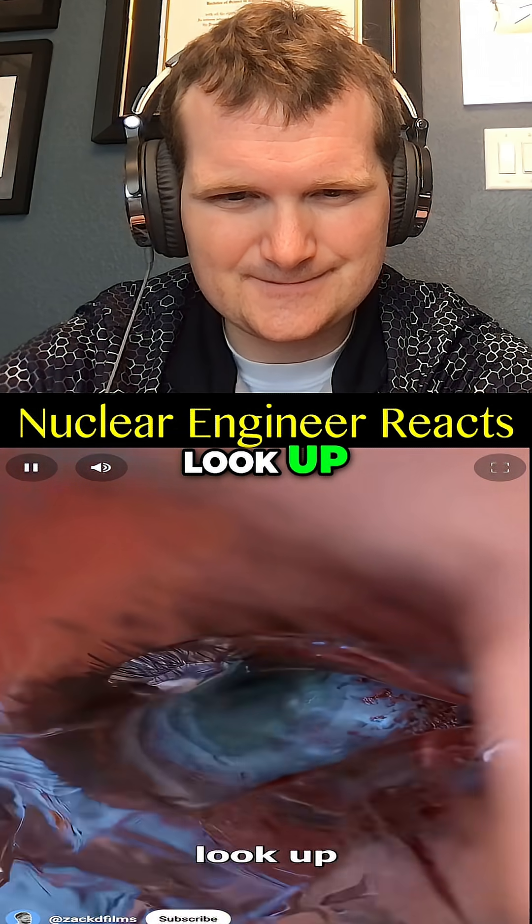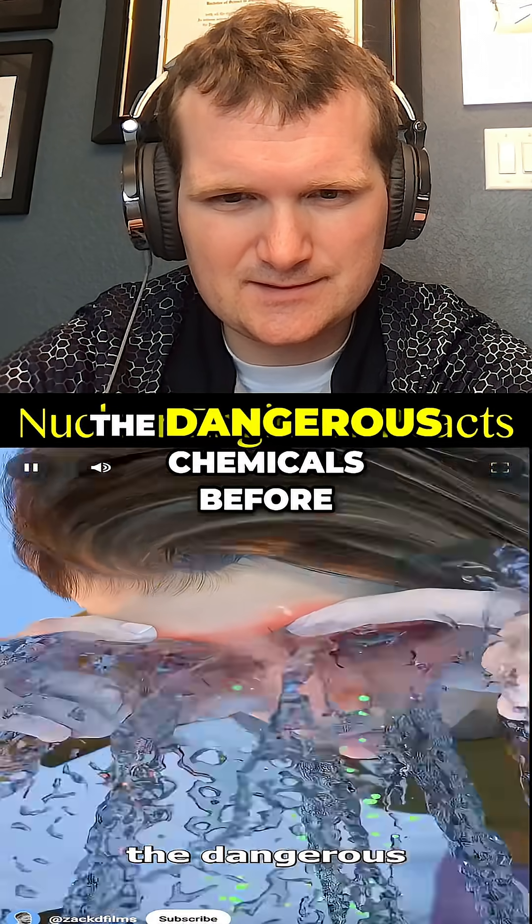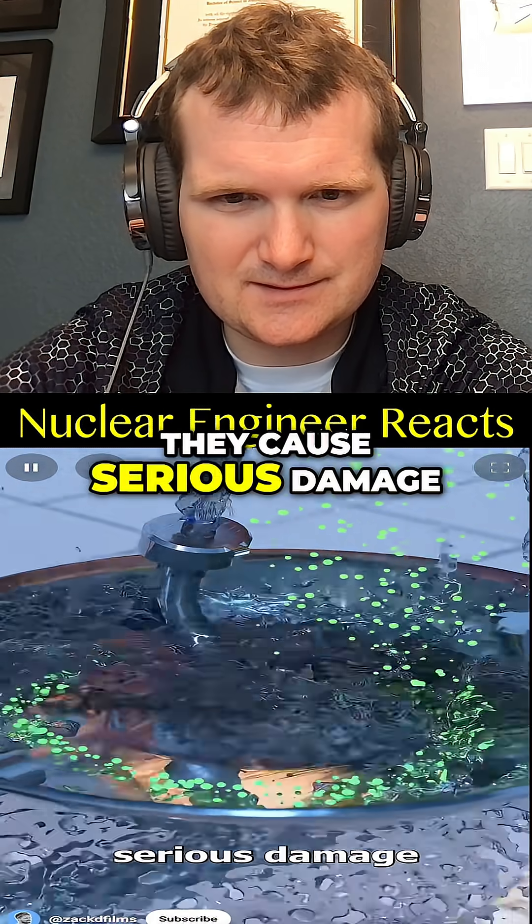As it does, look up, down, left, and right. This will flush out the dangerous chemicals before they cause serious damage.